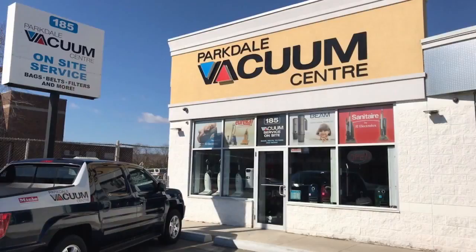Also, don't forget that here at Parkdale Vac we have our Try Before You Buy program, which gives everyone the opportunity to make the right choice. Listen, we take our customers' concerns very seriously. If there is ever an issue, we stock and service everything here at the store.